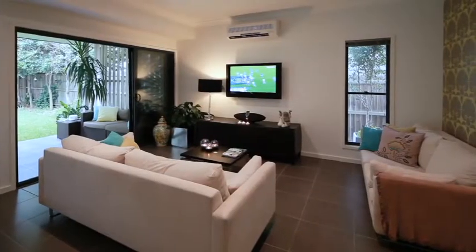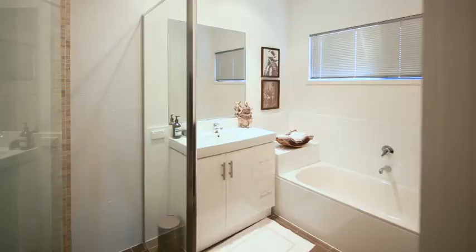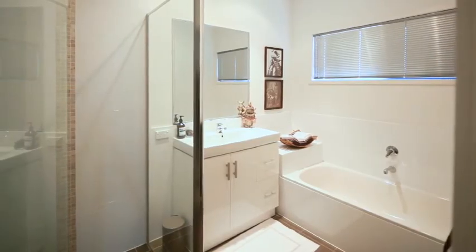This ultra stylish residence offers a comfortable, indulgent lifestyle and is only minutes to the CBD, restaurants, and CityCat. Spread over two levels, it offers ample living and entertaining spaces.